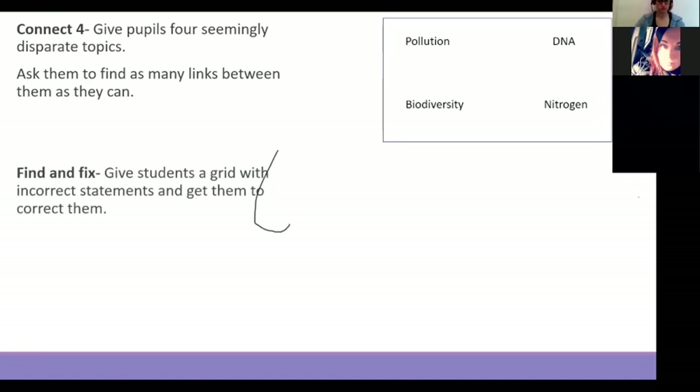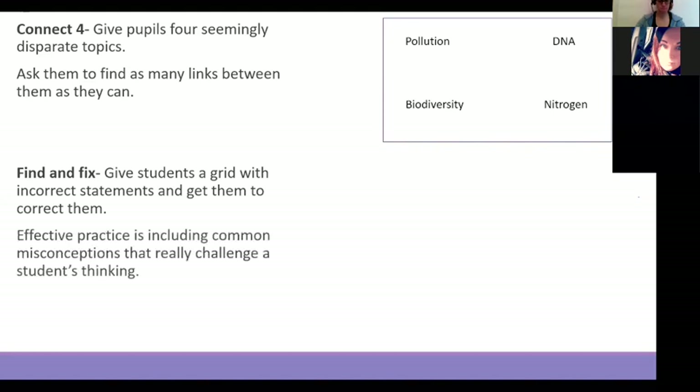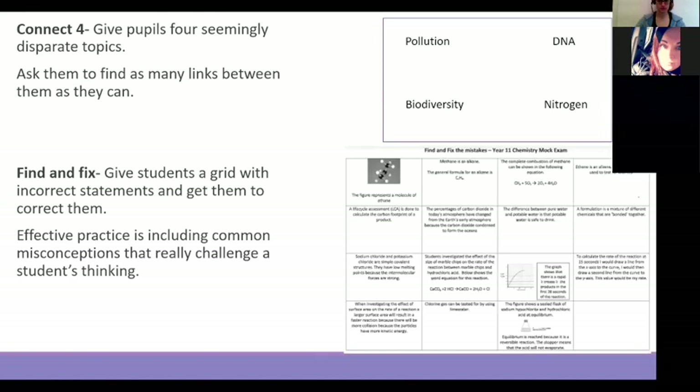Find and Fix — Louise Cass put this together and I just love them. This is more focused on common misconceptions and allows you to challenge students' thinking by giving them questions and getting them to find the mistakes and fix the mistakes. These are great for use after an assessment, or you can do them at the end of a topic before an assessment to allow students to be more successful.